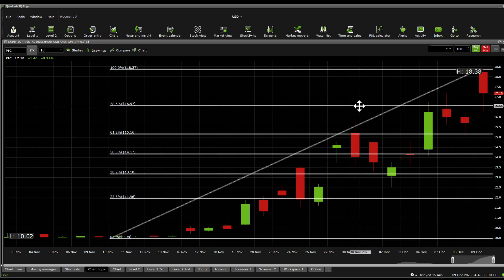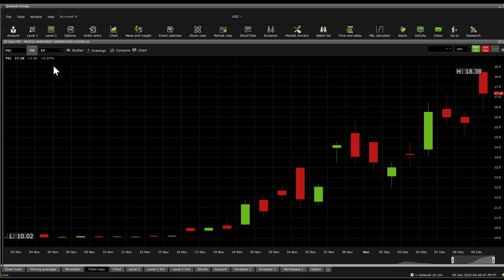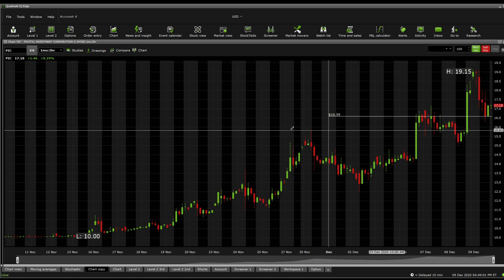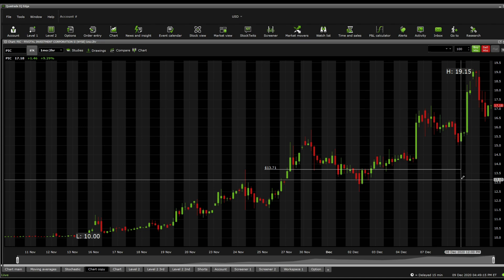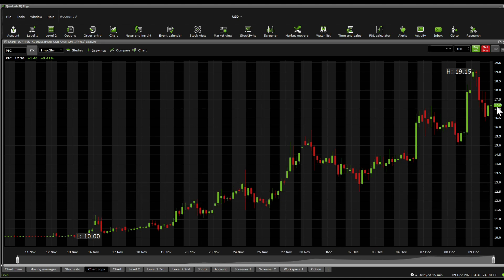Significant Fibonacci retracement support levels include 1657, 1516, 1417, 1318, and 1196, with significant resistance at 1837. Dropping to the 2-hour chart, significant supports are at 1689, 1659, 1627, 1587, 1521, 1460, 1402, 1371, 1334, 1292, 1249, and down to 1188. Current significant resistances are at 1732, then 1792, then 1872, and up to 1901.